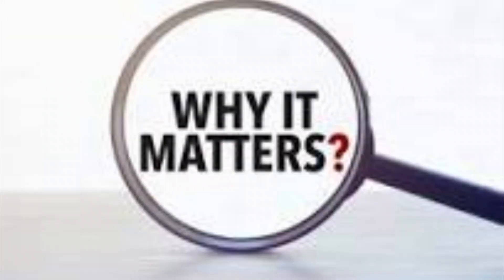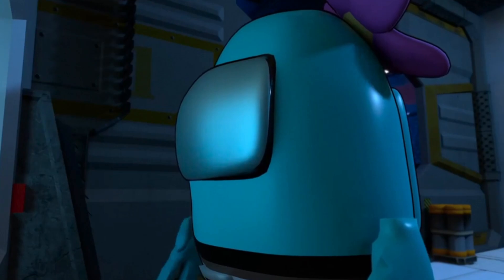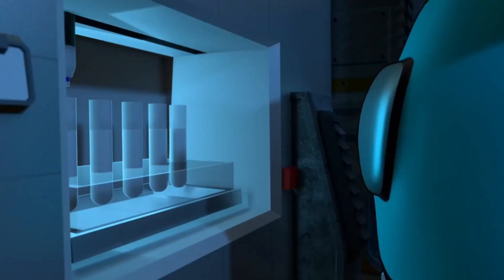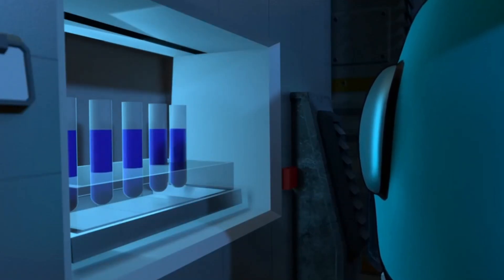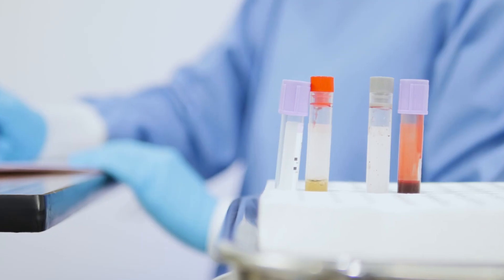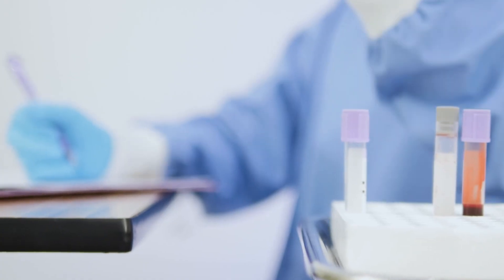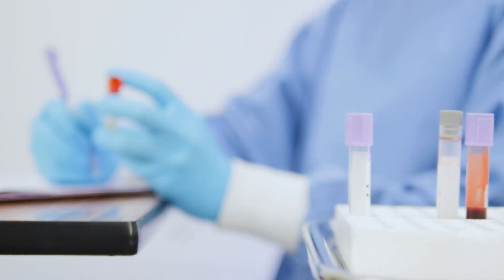Why does the order even matter? Well, when you're drawing multiple tubes of blood, each one has additives inside. If you go out of order, those additives can sneak into the next tube. And boom — wrong results, wrong diagnosis, and a whole lot of stress. So yeah, the order is a big deal.